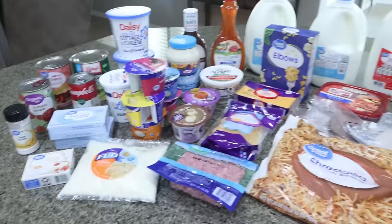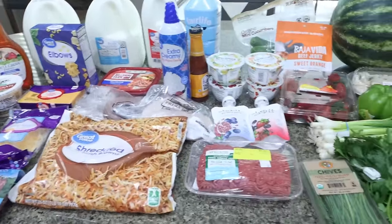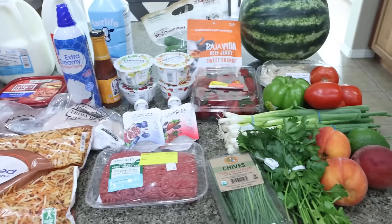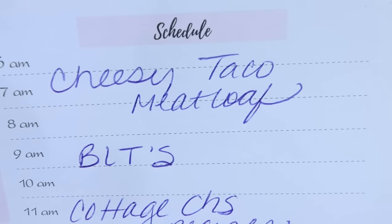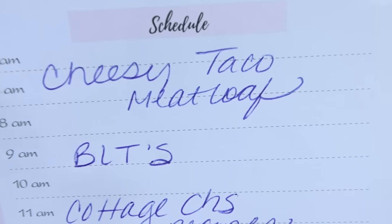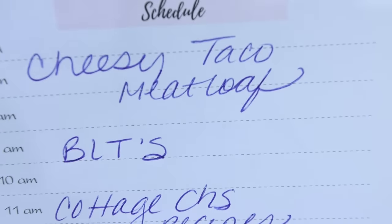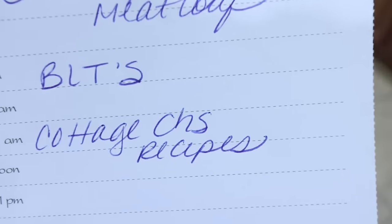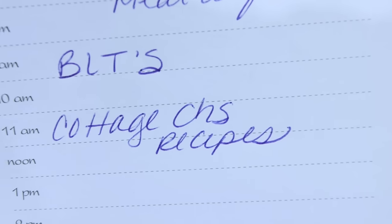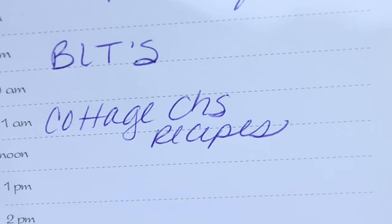That is everything for the week from Walmart and Sprouts — a pretty good sized haul with lots of good deals and new food finds. Here's what's on my dinner menu for the week: I'm making a cheesy taco meatloaf (you'll see that recipe in Wednesday's what-I-eat-in-a-day), we're doing BLTs, and I have a recipe video coming out featuring cottage cheese recipes that you'd never know have cottage cheese in them.